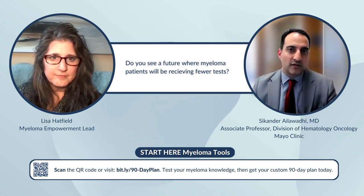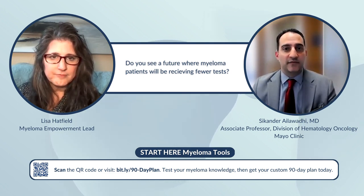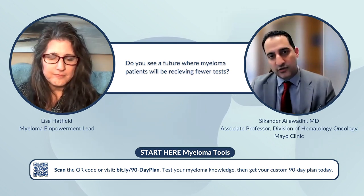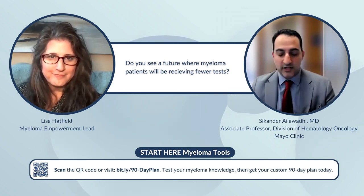There's a lot of research going on to get the plasma cells, get the FISH testing, and all the genetic testing from the blood. So stay tuned — hopefully we'll get in that direction.